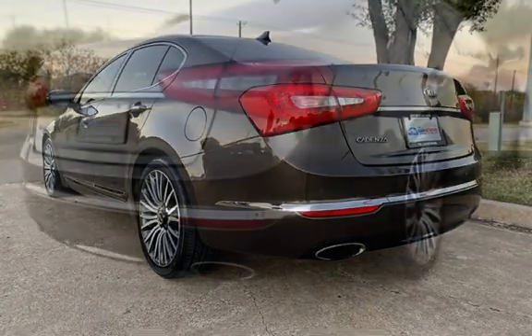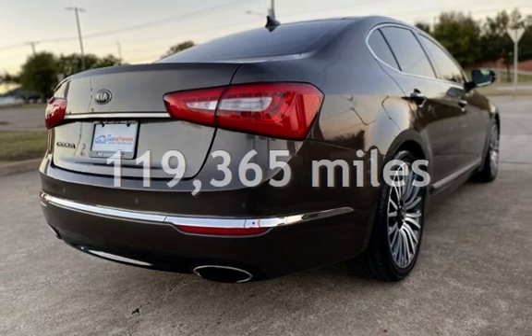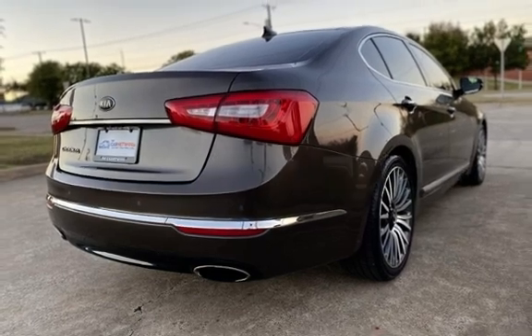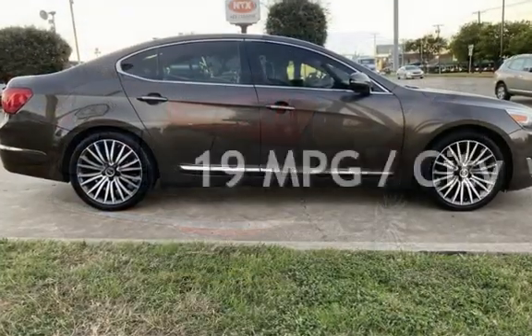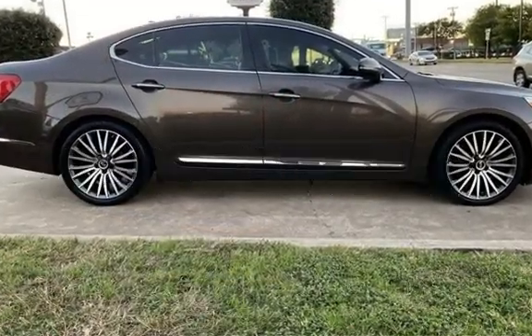This Kia has less than 120,000 miles on the odometer. Estimated fuel economy for this vehicle is 19 miles per gallon in the city and 28 miles per gallon on the highway.